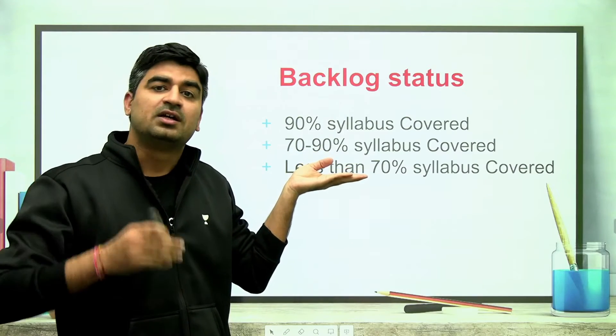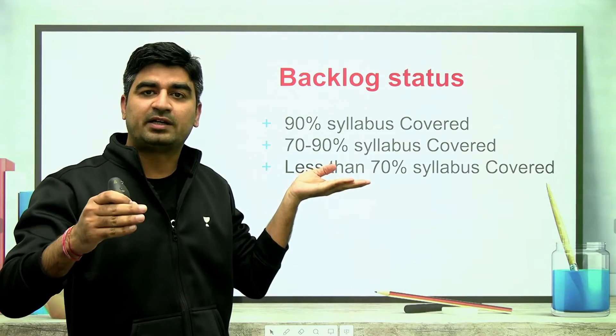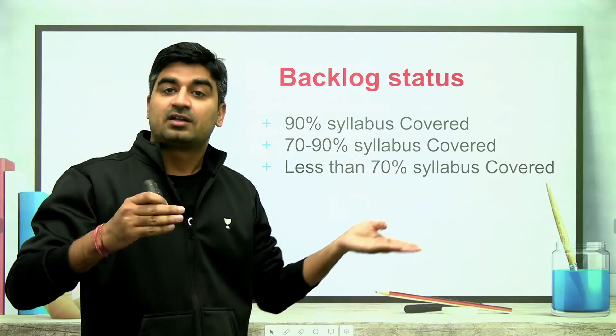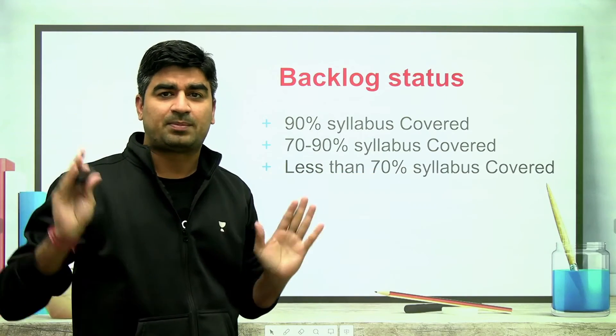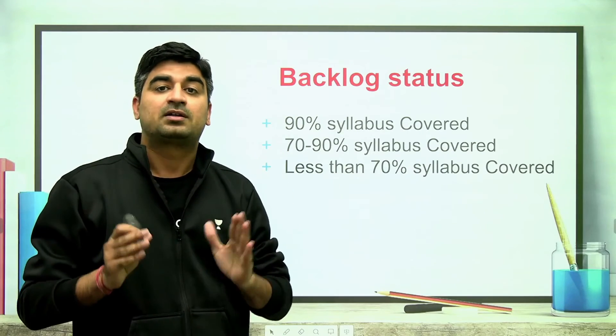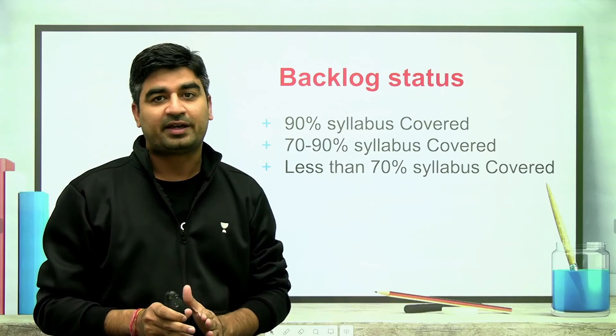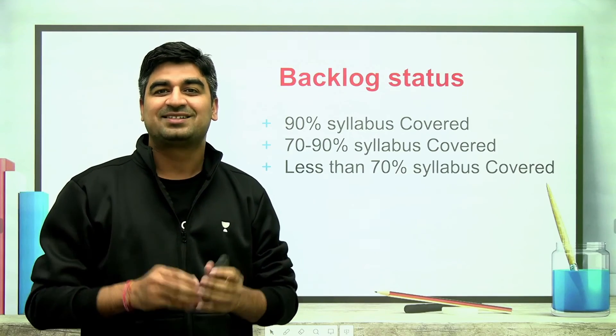If you are in the 70 to 90% category, try to cover up to 90% or 95%. If you are in the 70% category, try to cover up to 80 or 85% maximum. After that, focus on maximum practice, maximum mock tests, and everything. That's all from my side — thank you.